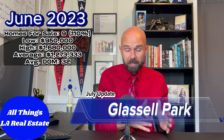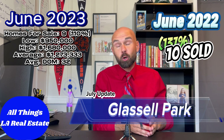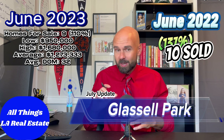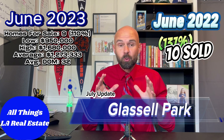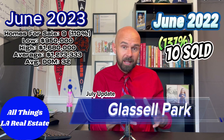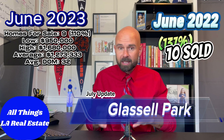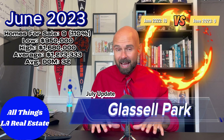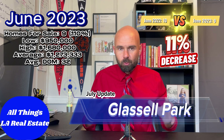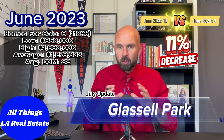Looking at year-over-year stats, back in June 2022 Glassell Park saw 10 homes sell at an incredible 137% clip — 37% over list price. There are a couple of outliers there, but that's a remarkable number. That said, it's only an 11% decline year-over-year comparing 10 homes to 9 homes, which is not bad — we're seeing much greater decreases in a lot of other east side neighborhoods, so Glassell Park holds up well.